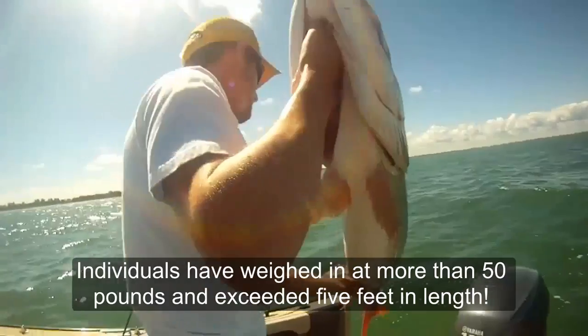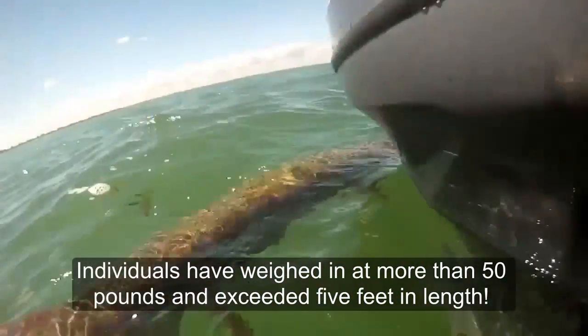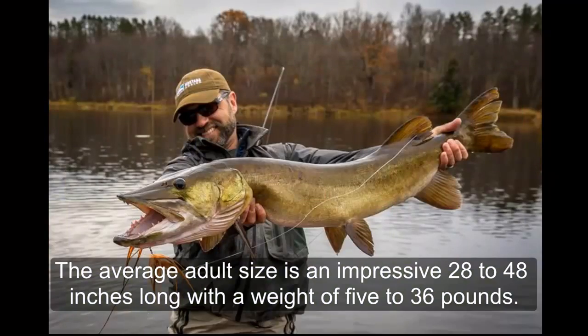Individuals have weighed in at more than 50 pounds and exceeded 5 feet in length. The average adult size is an impressive 28 to 48 inches long with a weight of 5 to 36 pounds.